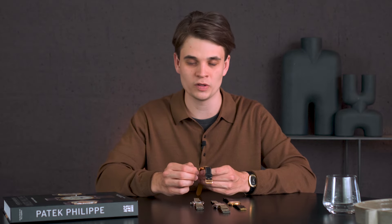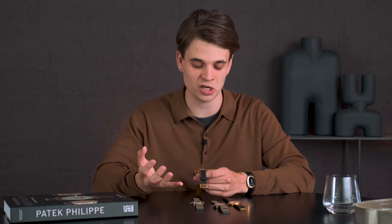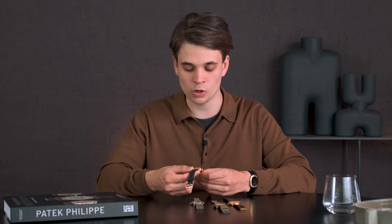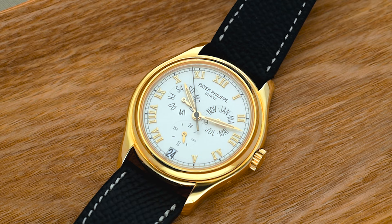It really, really deserves way more attention in the future, because it's incredibly historically important — it was the first annual calendar wristwatch ever made. It's a beautiful design, it feels sporty, it has a real 1990s character, and it's absolutely undervalued. A watch which in my opinion is one of the big ones for the future. If you want to start collecting complication Pateks, have a look at this reference, because it offers so much for its value.